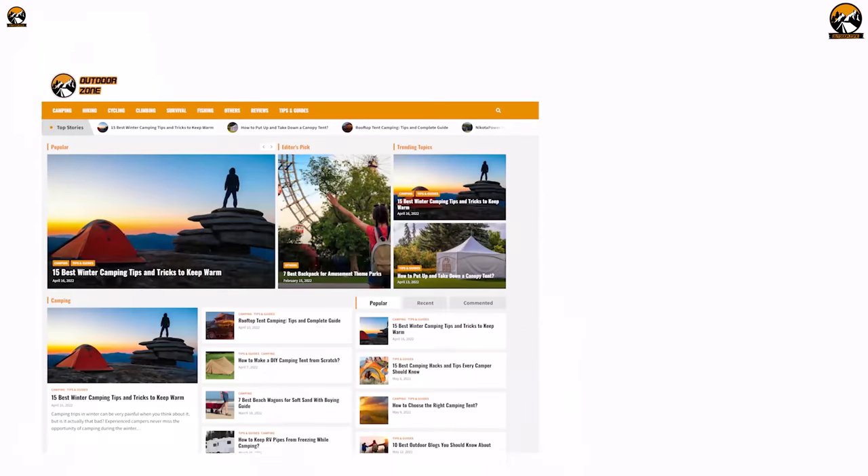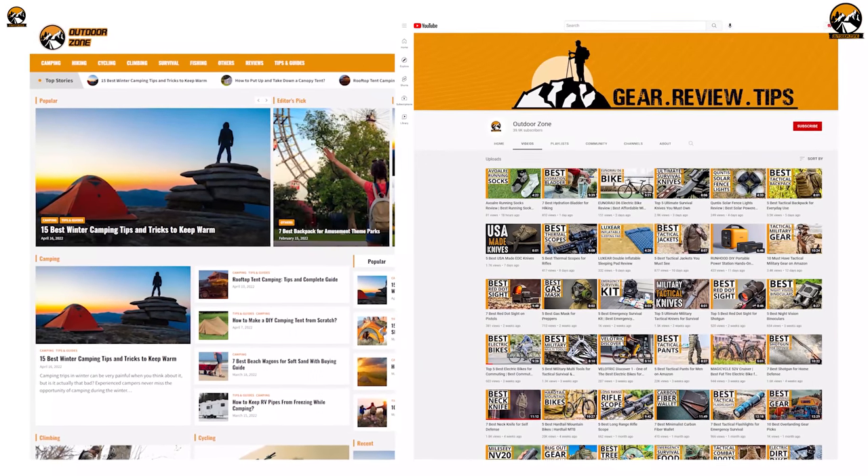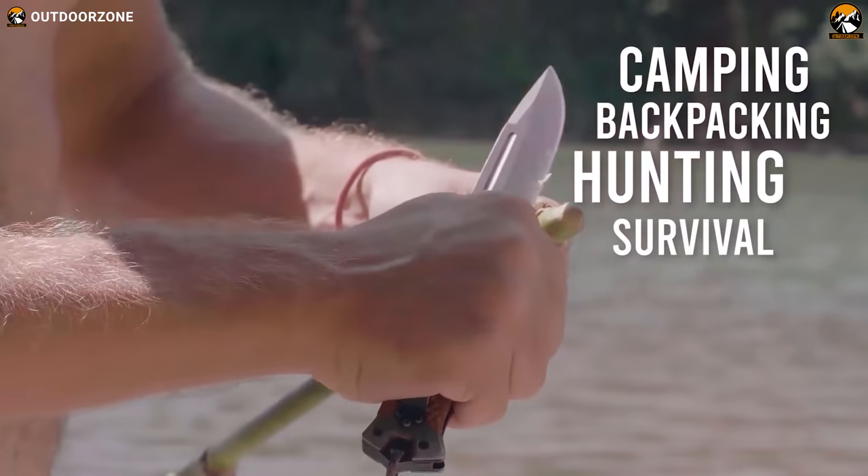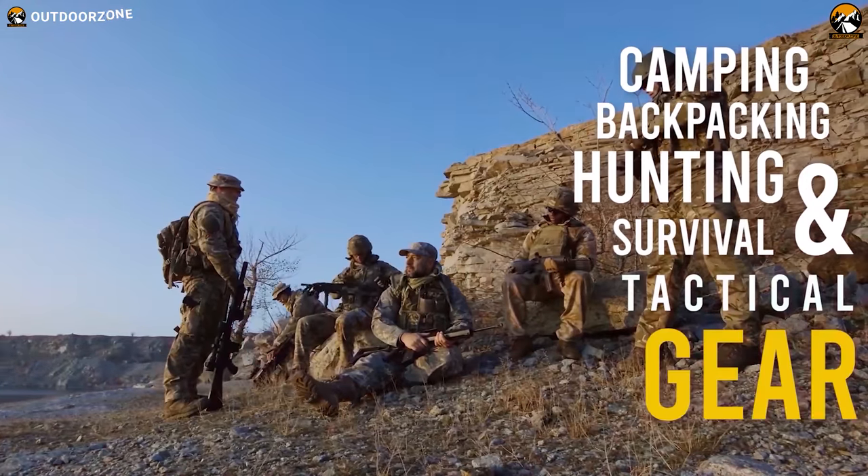Outdoor Zone is a place created by a group of outdoor enthusiasts who are always out on the field testing camping, backpacking, hunting, survival and tactical gear so that you can have the best experience.